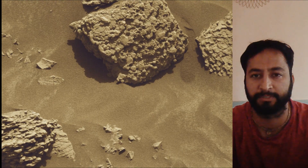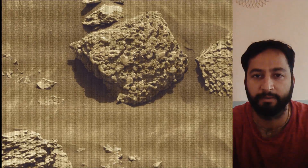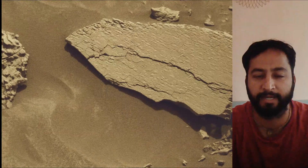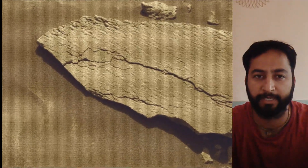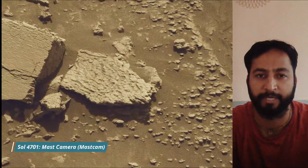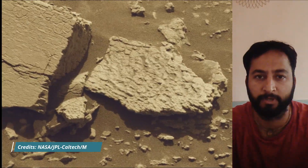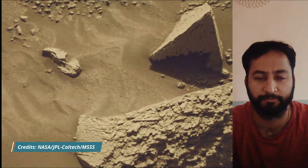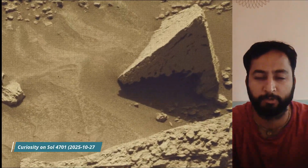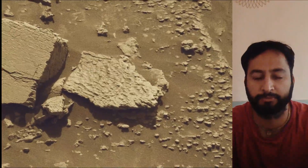NASA's Jet Propulsion Laboratory, managed by Caltech in Pasadena, California, built and manages operations of both the Mars Perseverance rover and Mars Curiosity rover. All image credits go to NASA, JPL, Caltech, and MSSS. Curiosity rover captured most of these images on Sol 4701, on 27th October 2025.